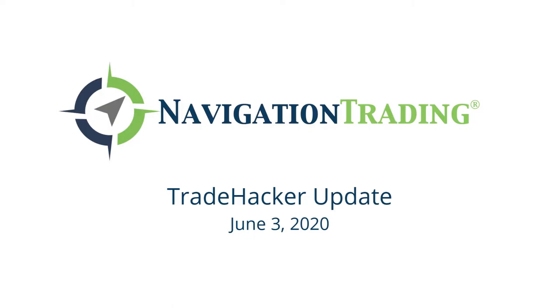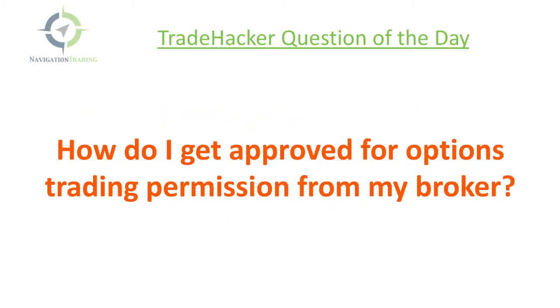Welcome, trade hackers. Welcome to today's video update. Today's Wednesday, June 3rd, starting with the trade hacker question of the day.